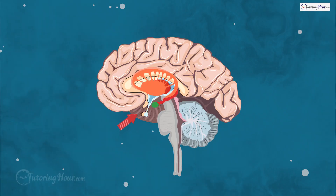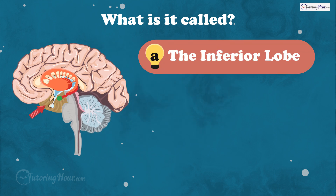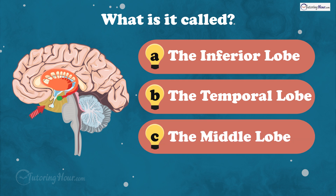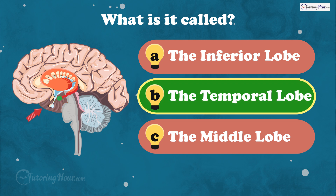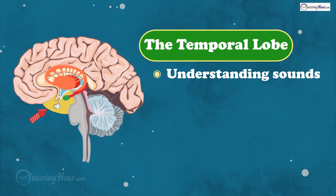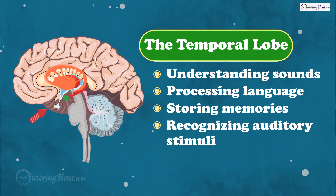This lobe helps process sound, language, and memory. What is it called? Is it A, the inferior lobe, B, the temporal lobe, or C, the middle lobe? And the answer is the temporal lobe. This part of the brain is key for understanding sounds, processing language, storing memories, and recognizing auditory stimuli.